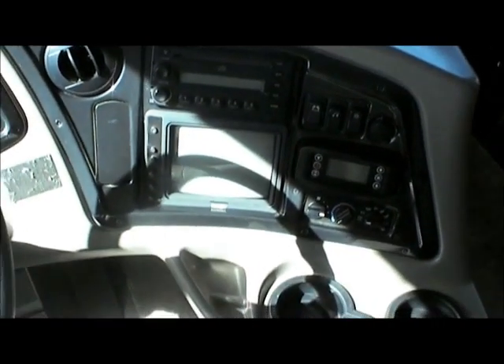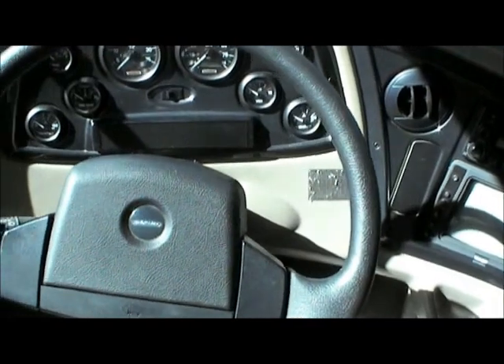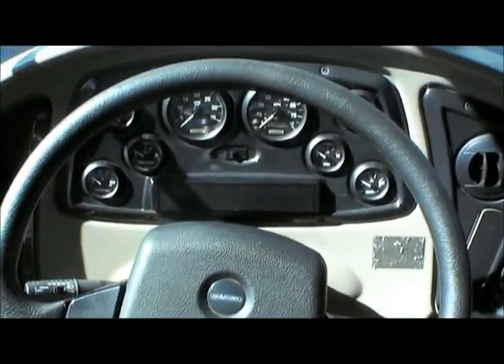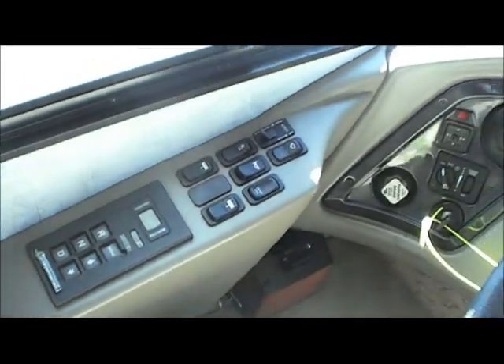As you can see, it's on a Freightliner chassis. It's got the backup camera monitoring system, nice large dials — easy to see — and a six speed transmission. By the way, this has got a 300 horsepower Cummins motor.